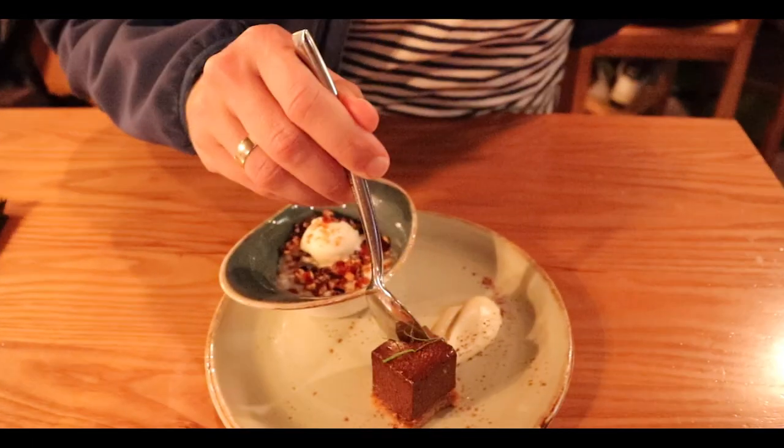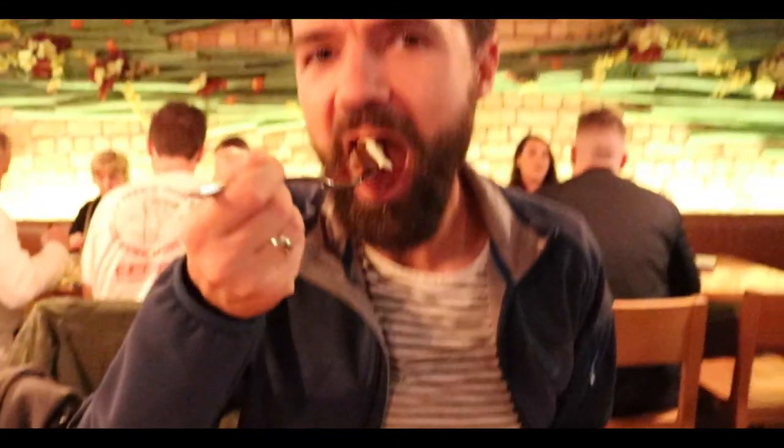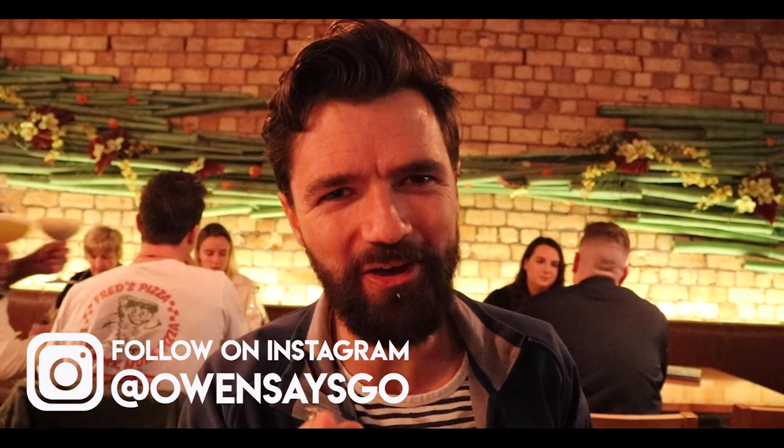The dessert has arrived. I'm not sure what it is but it looks like a little chocolate tart type thing. Crunchy base, super smooth chocolate mousse and some ice cream on the side.